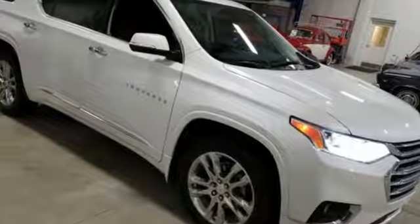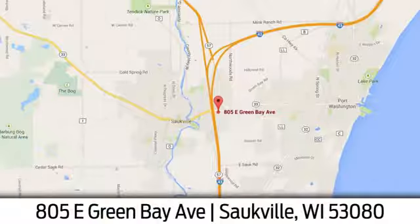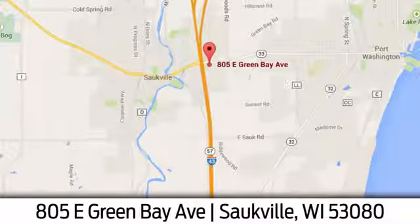Hurry in today and see it for yourself. Eric Von Schledorn in Saukville. We're conveniently located at 805 East Green Bay Avenue in Saukville, Wisconsin.